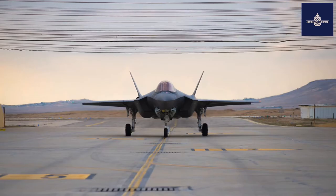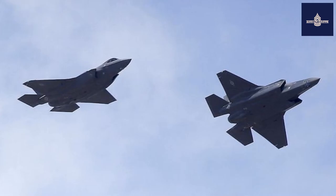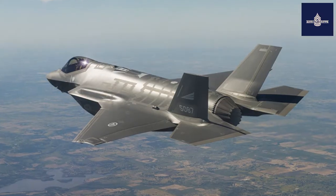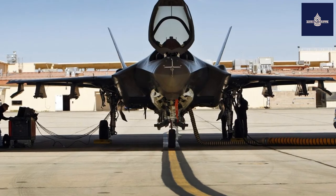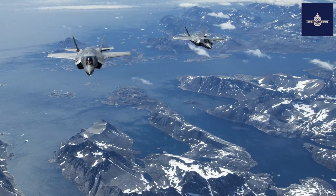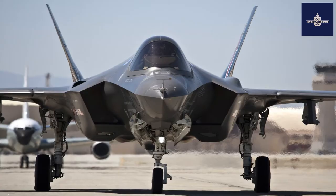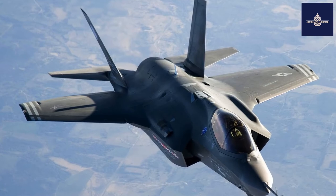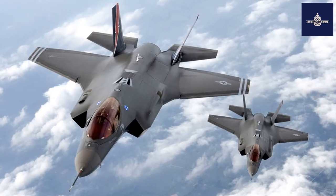Empty Weight: 29,300 pounds (13,290 kg). Gross Weight: 49,540 pounds (22,471 kg). Max Takeoff Weight: 70,000 pounds (31,751 kg). Fuel Capacity: 18,250 pounds (8,278 kg). Powerplant: 1x Pratt & Whitney F135-PW-100 afterburning turbofan — 28,000 lbf (125 kN) thrust dry; 43,000 lbf (191 kN) with afterburner.